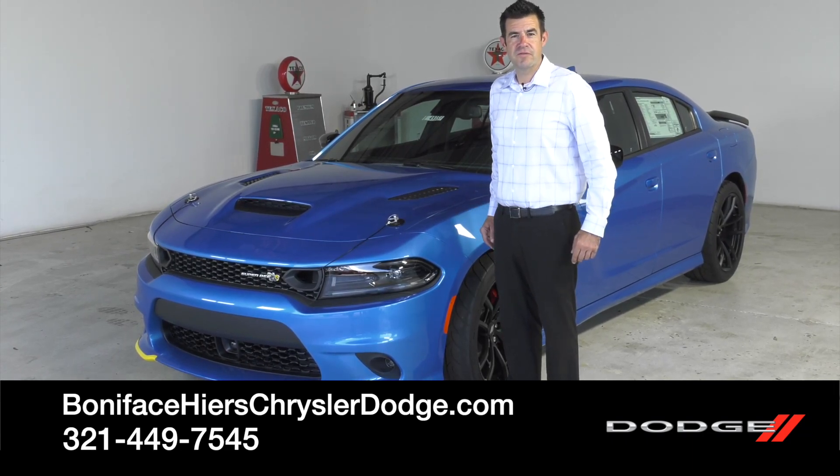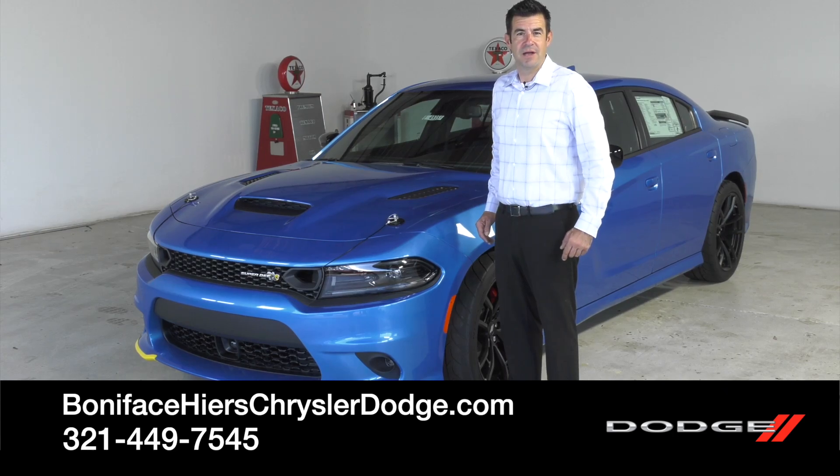Thanks for watching. Follow us for more videos on cars just like this one. And if you want to take a look at this Super B, come down to Boniface Hires Chrysler Dodge Jeep Ram in Cocoa, Florida. Thank you.